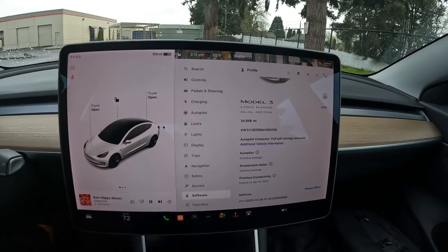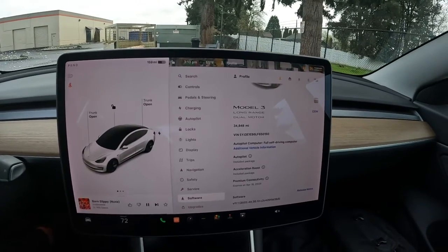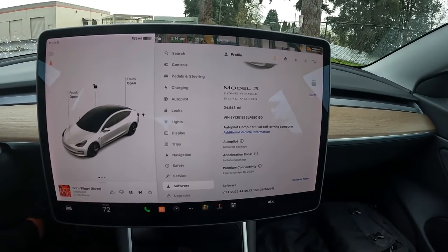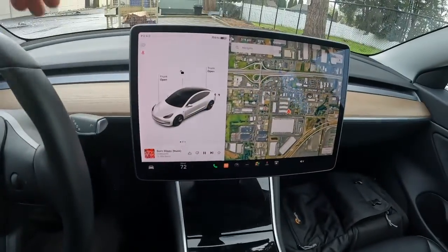The Acceleration Boost upgrade gives it about 100 horsepower — someone actually did a dyno test, dyno'd it before the update, bought the update, dyno'd it again, and it added about 100 horsepower, which makes sense. The majority of the functionalities are in the touchscreen. Some people ridicule Teslas for a lack of buttons and knobs, but the screen is infinitely reconfigurable.